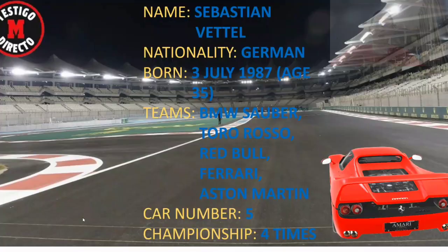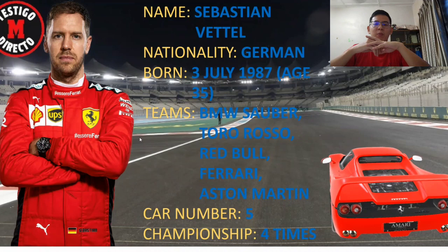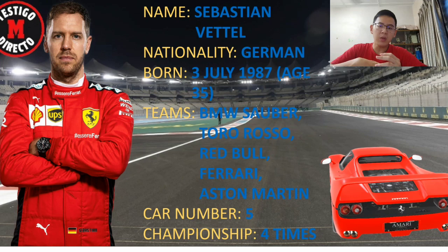Maybe some of you would ask why we chose the Formula 1 vehicle as our group project title. Point one is, as a fan of Formula 1, there's one driver in the F1 world — his name is Sebastian Vettel and he's German. He represented the Ferrari team to take part in the F1 championship.